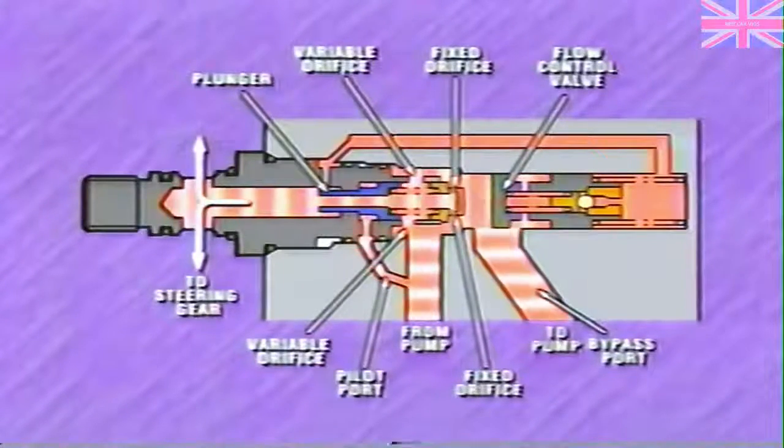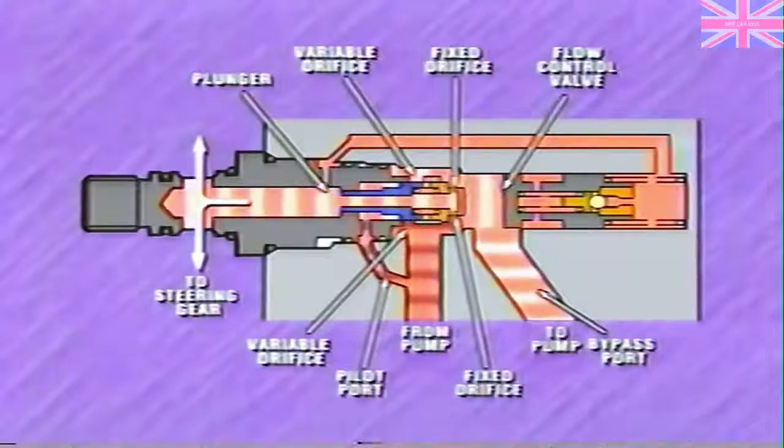As engine and pump speed increases, pump pressure on the plunger moves it to the right, closing off one of the variable orifices. Pump pressure also moves the flow control valve to the right, allowing more oil to return to the pump. As a result, oil flow to the steering gear decreases, as does the amount of assist. At higher engine and pump speeds, pump pressure moves the plunger fully to the right, closing off the other variable orifice. Flow is now confined to the fixed orifices.